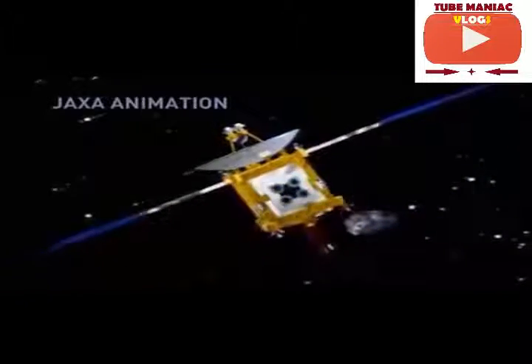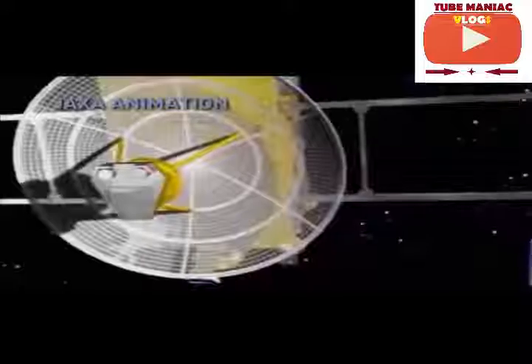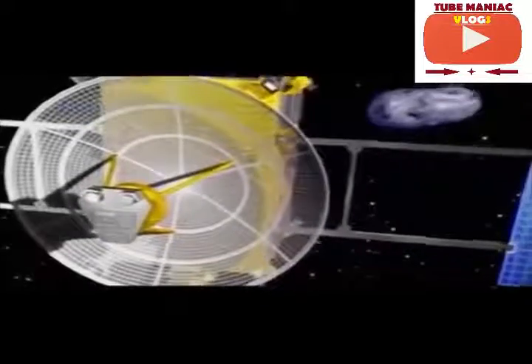The asteroid explorer Hayabusa of the Japan Aerospace Exploration Agency recently one-upped NEAR. It's the first spacecraft to ever land on an asteroid and then return to Earth. It arrived in June 2010 after a four billion mile round trip. As planned, most of the spacecraft burned up in the Earth's atmosphere, but the sample return capsule successfully landed in the outback of Australia.